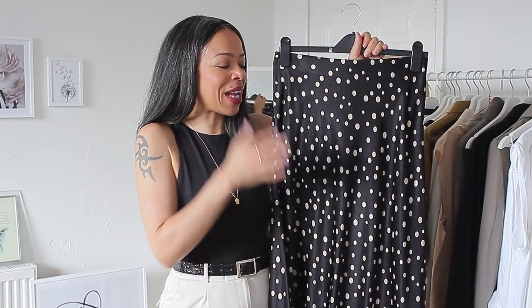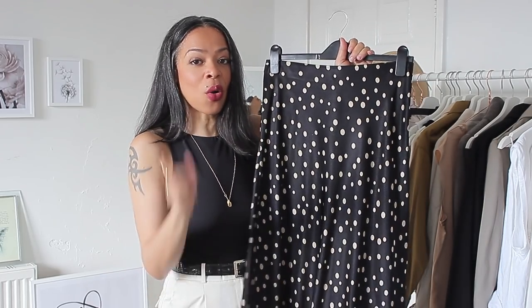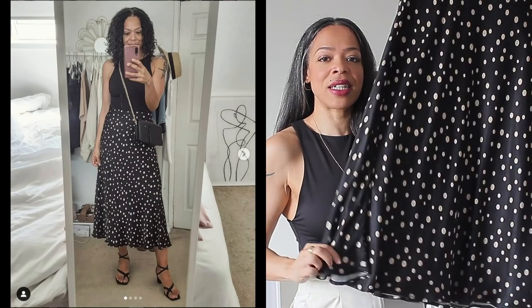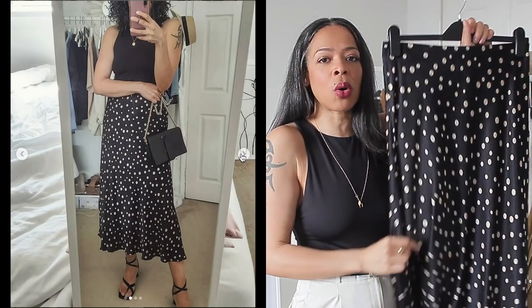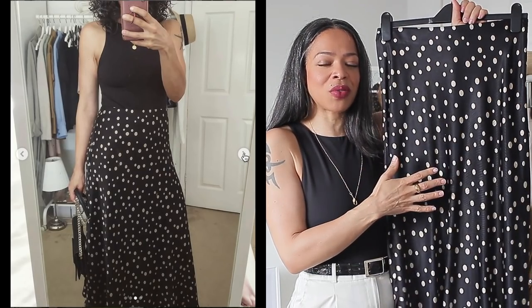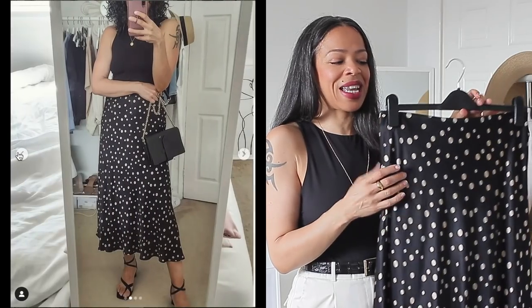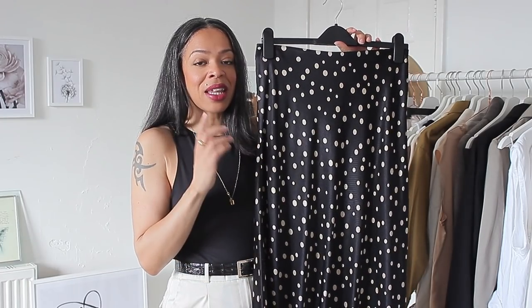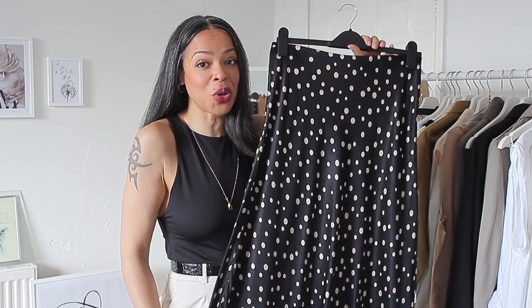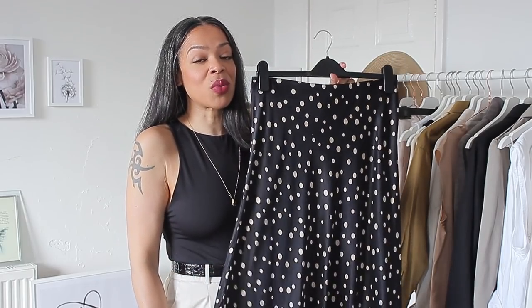This next piece from H&M is one I'm absolutely obsessed with — this skirt was an impulse buy. I went to H&M to return a few items and spotted this skirt in the sale section, though it wasn't actually on sale. It's a slip midi skirt with a black base and gold polka dots, which is so wearable in both the colder and summer months. The length and fit are perfect. I got it in size medium and it retails for £24.99. On the website it's selling out very fast so you may need to go in store.